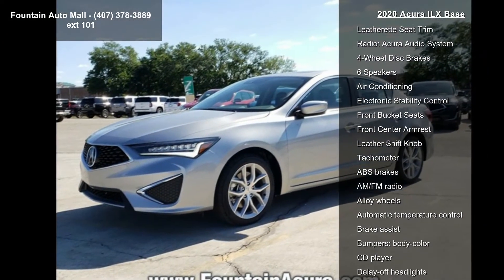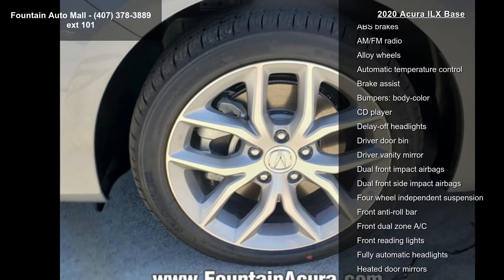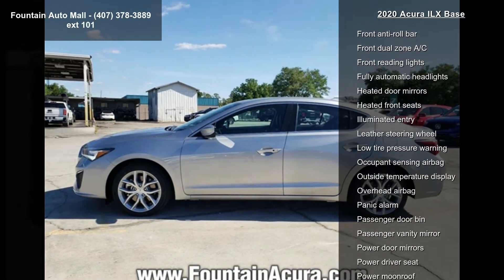Some of the top features included with this vehicle are heated front sport seats, leatherette seat trim, radio, Acura audio system, four-wheel disc brakes, and six speakers.